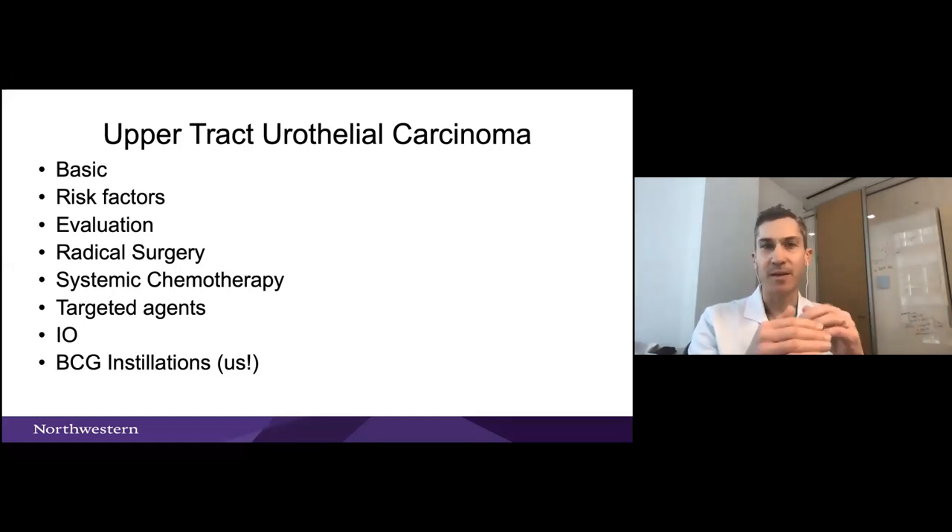The basic framework of what I'm going to talk about today: we'll start with some molecular biology, which is critical for understanding because we're taking care of this disease on many fronts. Then we'll go into risk factors and how we evaluate upper tract. Then guideline-based treatments — mostly endoscopic and surgical. And then we'll move into cutting-edge topics involving systemic therapy and targeted agents. It's really important that us as urologists stay involved in these collaborations with medical oncologists.